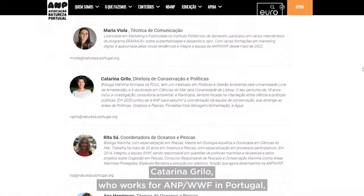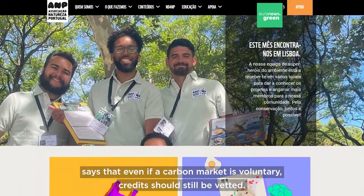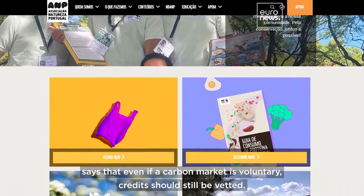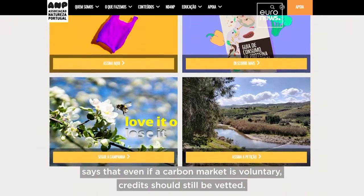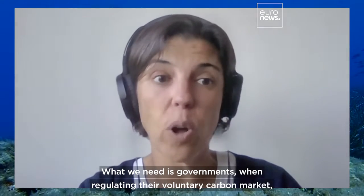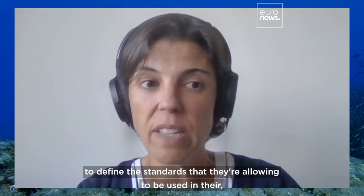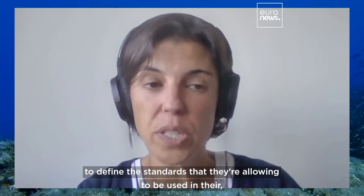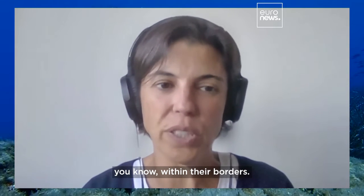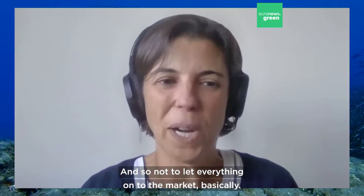Katarina Grilo, who works for ANP WWF in Portugal, says that even if a carbon market is voluntary, credits should still be vetted. What we need is governments, when regulating their voluntary carbon market, to define what the standards are that they are allowing to be used within their borders — and not to leave everything to the market.